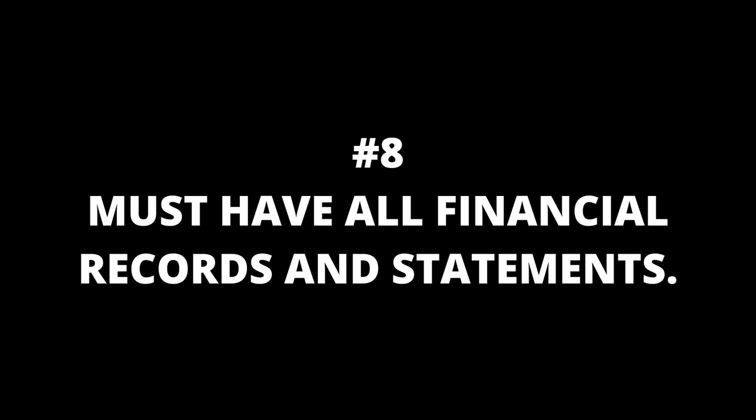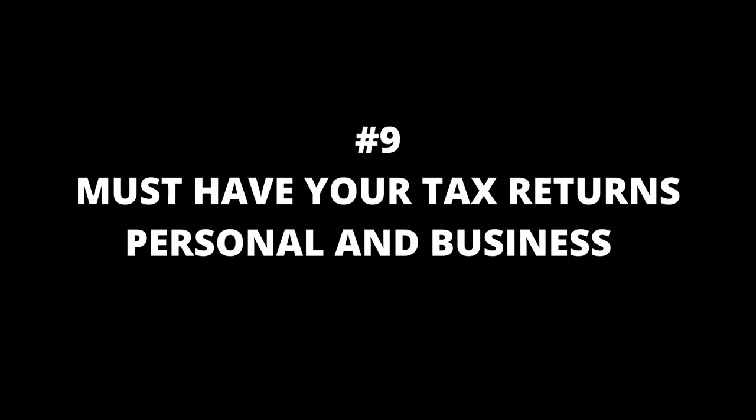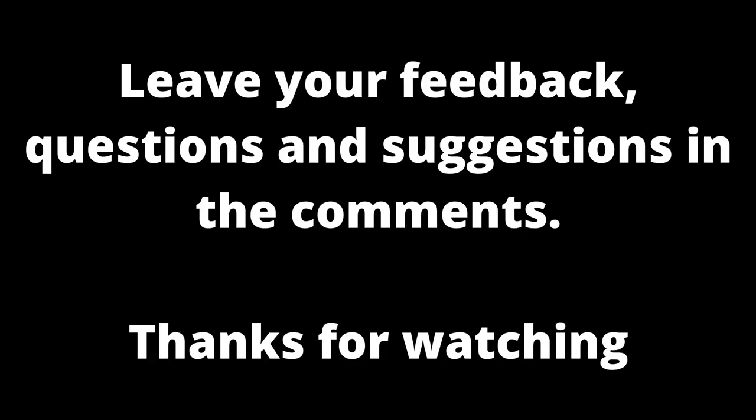Number eight, you must have all financial records and statements; number nine, you must have all income tax returns for the last three years for your personal and business. I hope this video helped you get all the information you need so you can be ready when you apply for your first business loan.